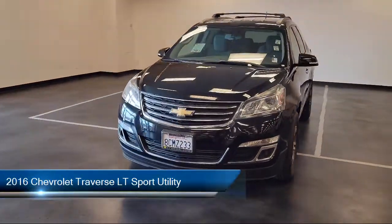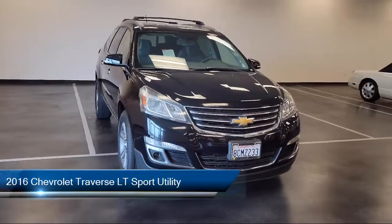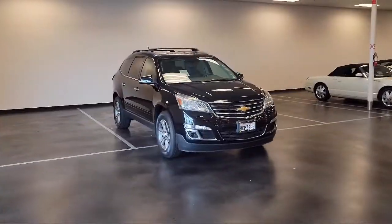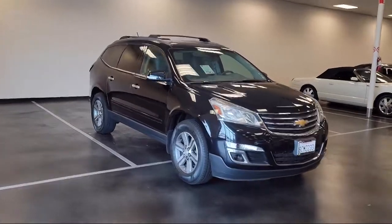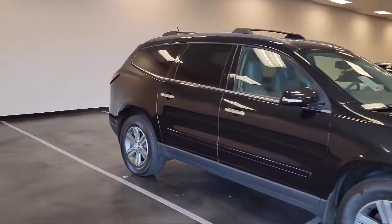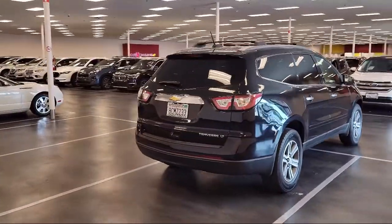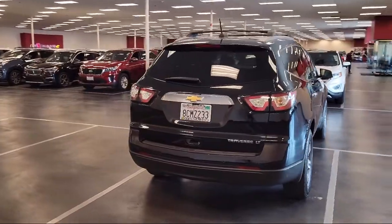This vehicle comes equipped with 8-passenger seating, 8-way power driver seat with lumbar, premium cloth seat trim, Sirius XM satellite radio, Bluetooth smartphone integration, parking sensors, rear view camera, rear park assist, heated door mirrors, third row seating, and much more.